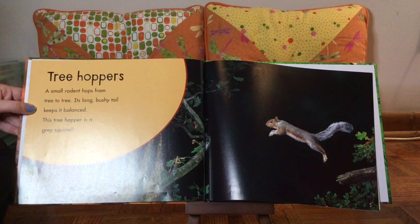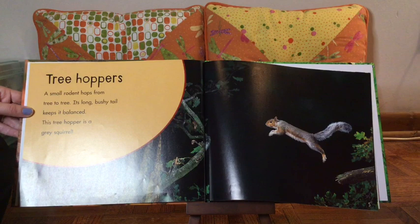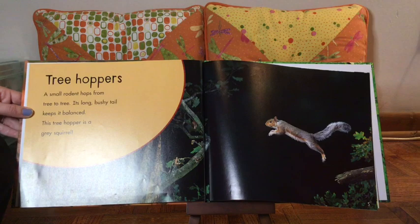Treehoppers. So Treehoppers at the top is in bold and it also looks like a title. This type of text feature is called a heading. Headings tell us what the section will most likely be about. A small rodent hops from tree to tree. Its long, bushy tail keeps it balanced. This treehopper is a gray squirrel.